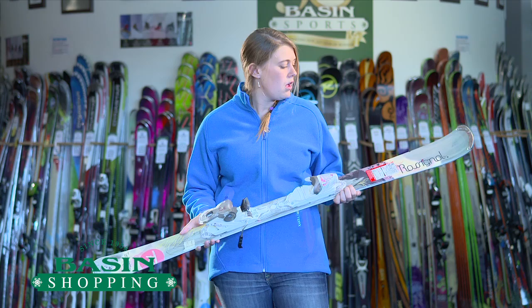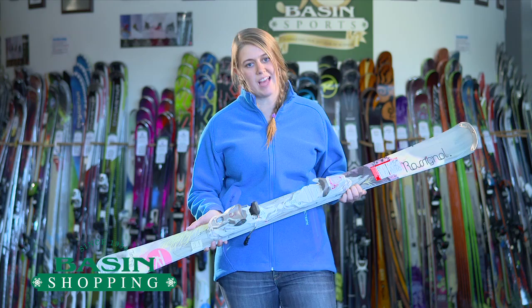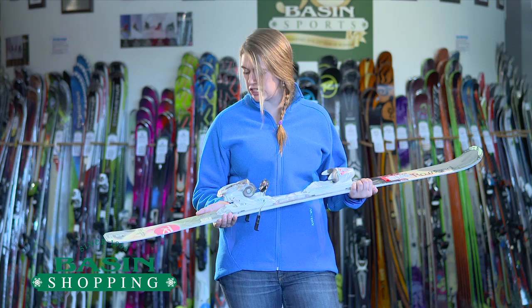A few cool things this year — it's basically the same ski from last year, just a different top sheet. It is 78 underfoot, so quick edge-to-edge turns for making those really fast, fun, small carving turns.